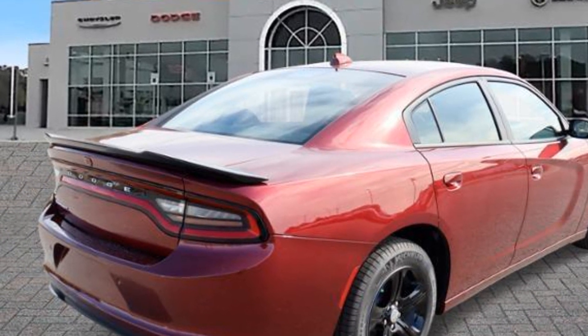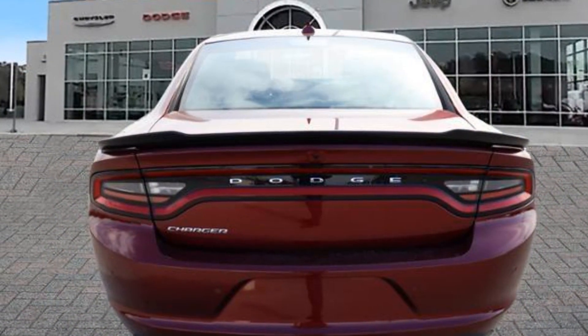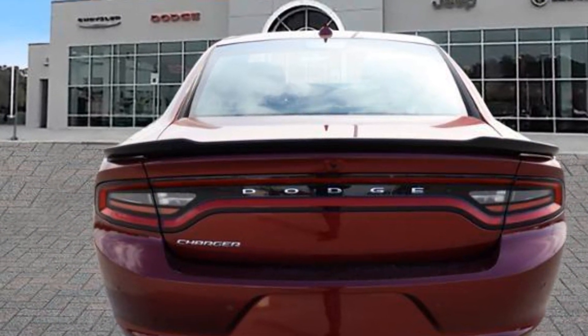Aluminum wheels, passenger side airbag sensor, adjustable steering wheel, traction control. Call us — we'll help you take home your favorite vehicle.